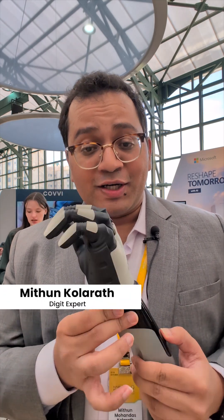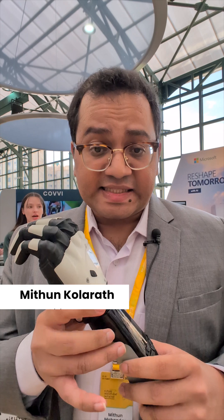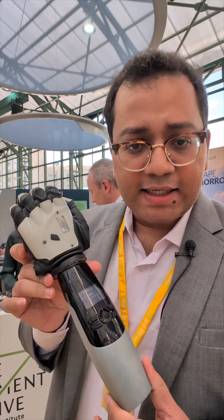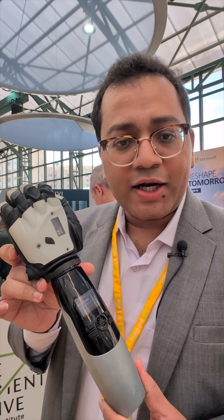Imagine a hand that goes beyond human touch, engineered for strength, crafted for precision and built to empower. Meet the Covey hand — a new era in bionic technology.